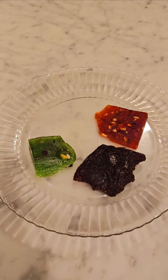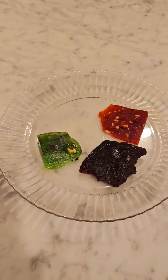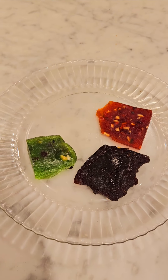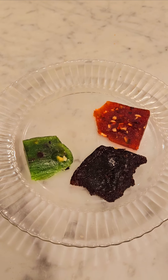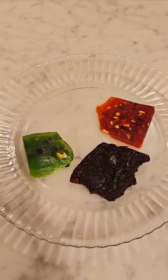Hi guys, welcome back to my channel. So after I ate my dinner, I was craving something sweet. So I went into my fridge and I actually found three different types of halva.